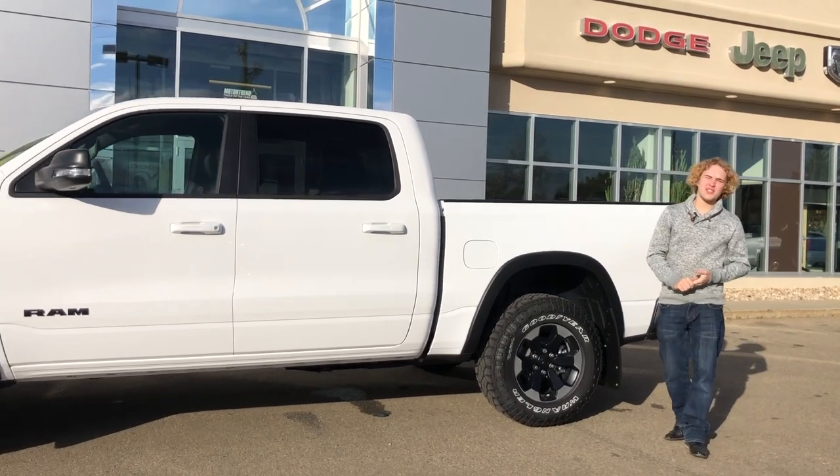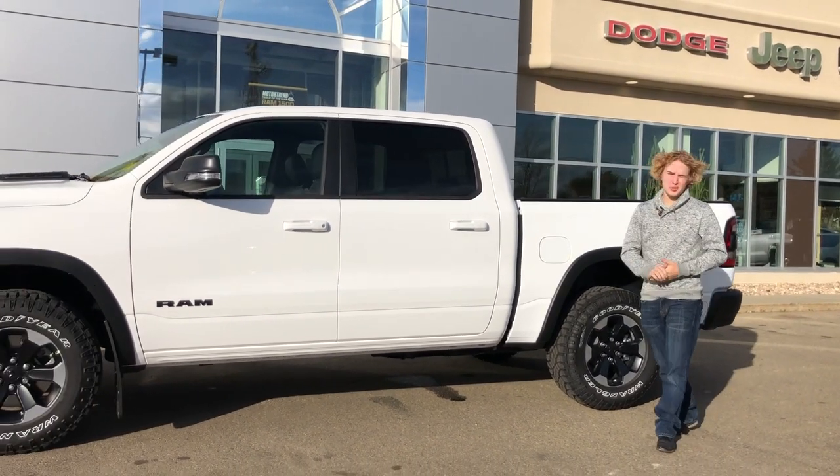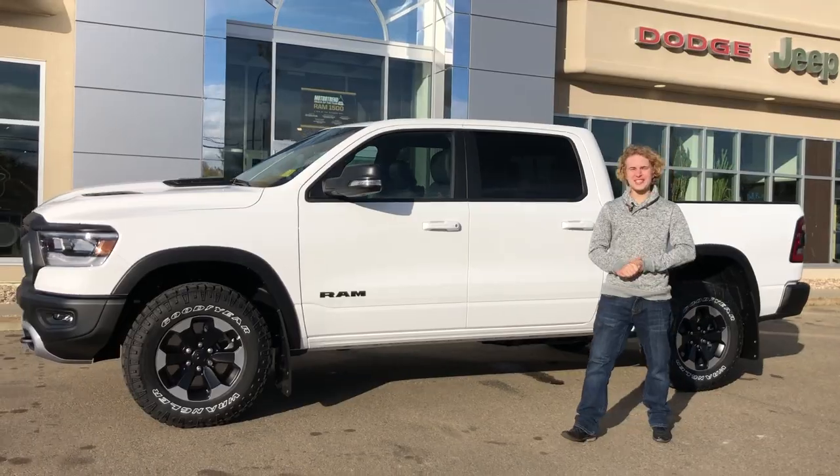If you are interested in pictures and pricing of this vehicle, feel free to click the link in the description or give us a call at 780-942-3629.